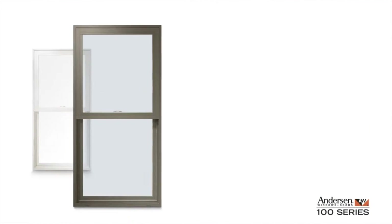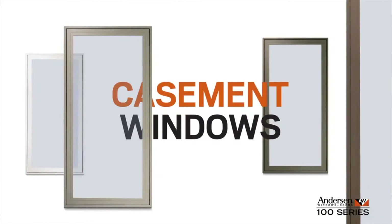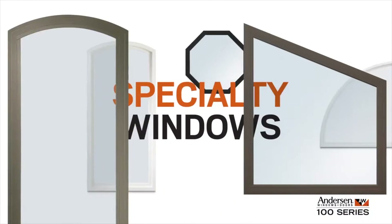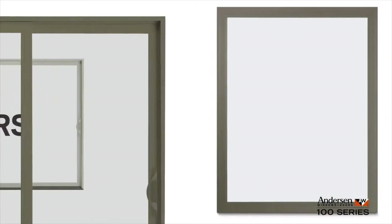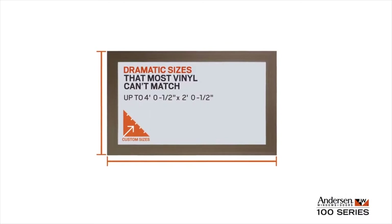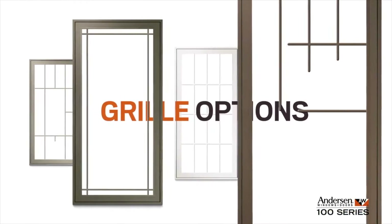To fit a variety of architectural styles, 100 series products include single hung windows, casement windows, awning windows, gliding windows, and specialty windows, plus gliding patio doors. They come in a variety of shapes, custom sizes for replacement, and dramatic sizes that most vinyl windows can't match.